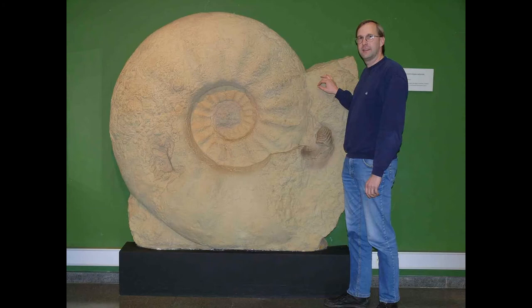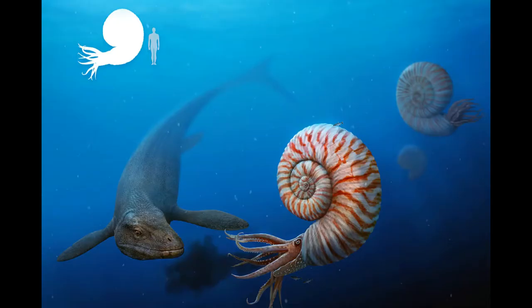Today, the Parapuzosia genus is regarded as the largest ammonites to have ever existed, with all six species sporting shells of at least two feet in diameter. And the largest species, the European Parapuzosia seppenradensis, sported a shell of upwards of eight and a half feet wide and 1,555 pounds in weight, making it amongst the largest cephalopods known to have ever lived.